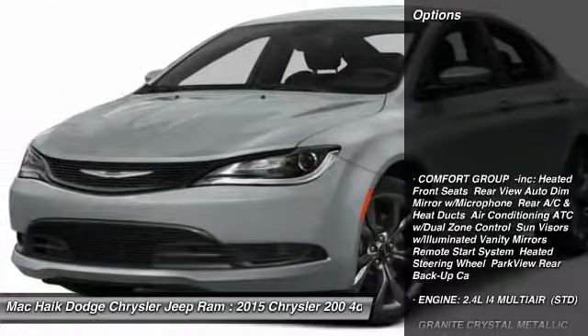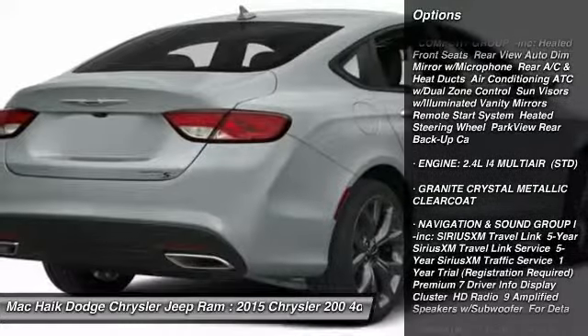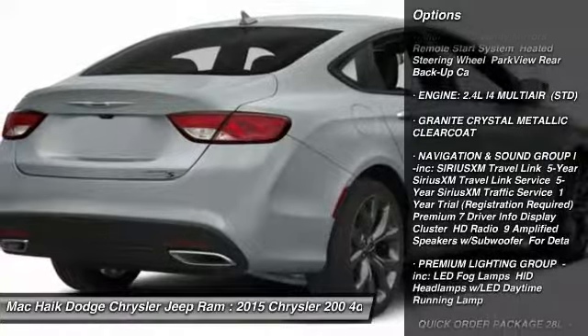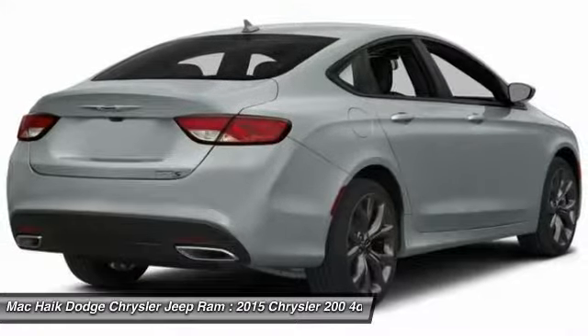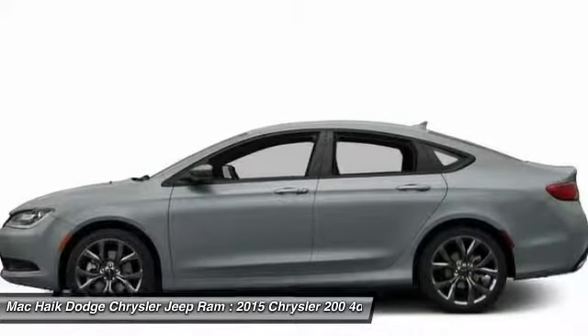Here are some of this vehicle's great options: anti-lock braking system, traction control, stability control, steering wheel audio controls, air conditioning, driver airbag, power steering, adjustable steering wheel, cruise control, and aluminum wheels.